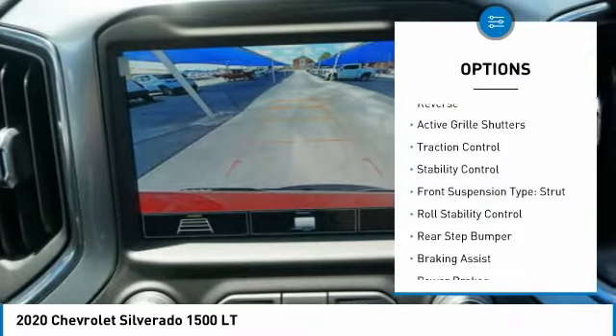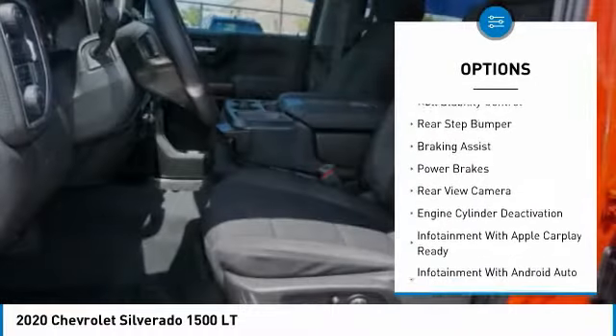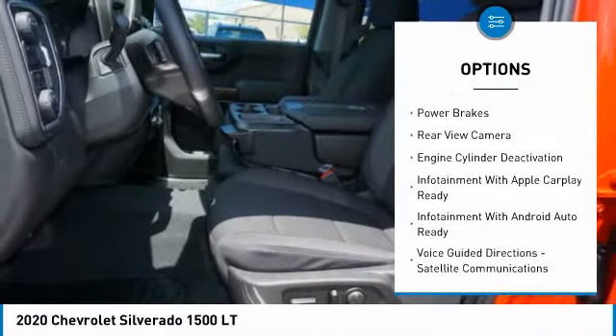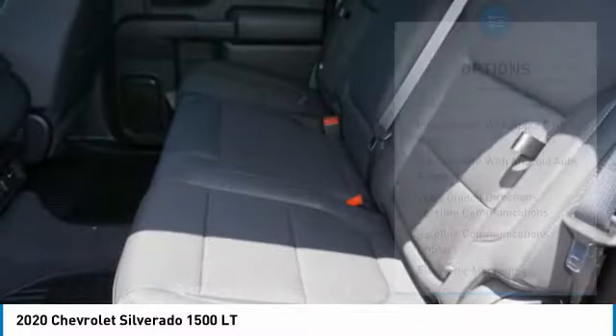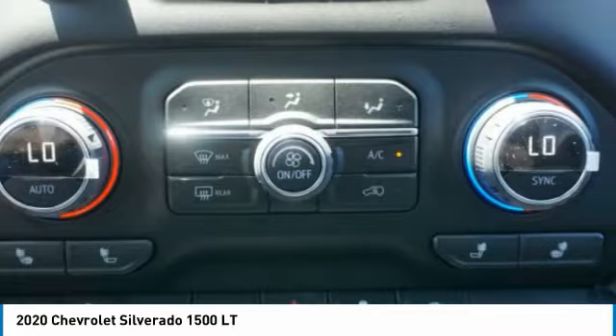Power windows with safety reverse. Active grille shutters. Traction control. Stability control. Front suspension type: strut. Roll stability control. Rear step bumper. Braking assist. Power brakes. Rear view camera.